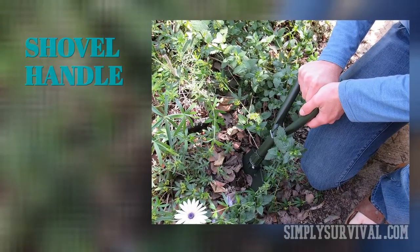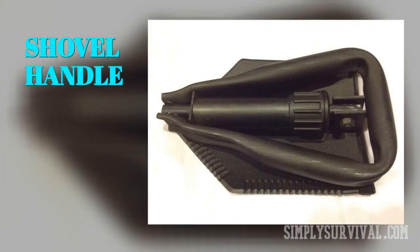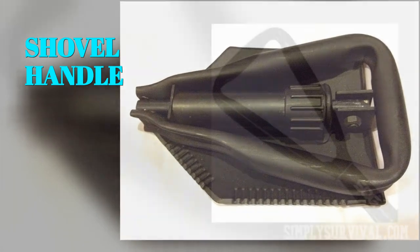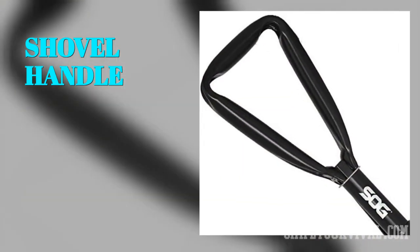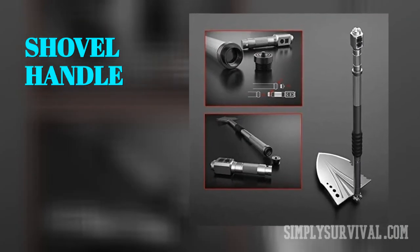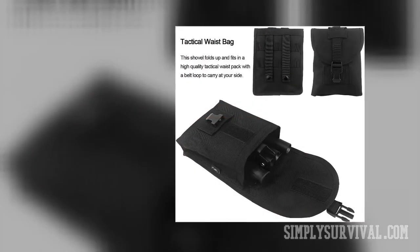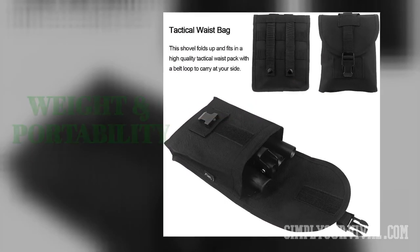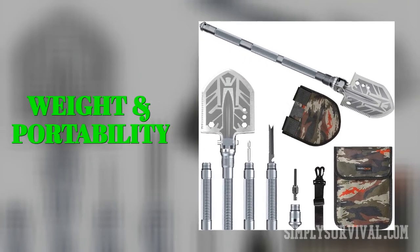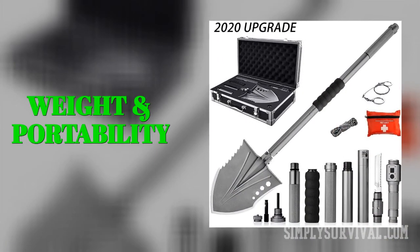Shovel handles matter as well. Though it adds to the weight and affects portability, the longer the handle, the easier it is to use. Nowadays, producers offer foldable or collapsible handles that allow easy packing and carrying. Some models of handles act as storage locations for fire starters, LED lights, or other small tools. Among other essential features of your survival shovel, weight and portability are of tremendous importance. These two features enable easy carrying and use, particularly if you need to carry a shovel for longer. The foldability of handles signifies easy packing.